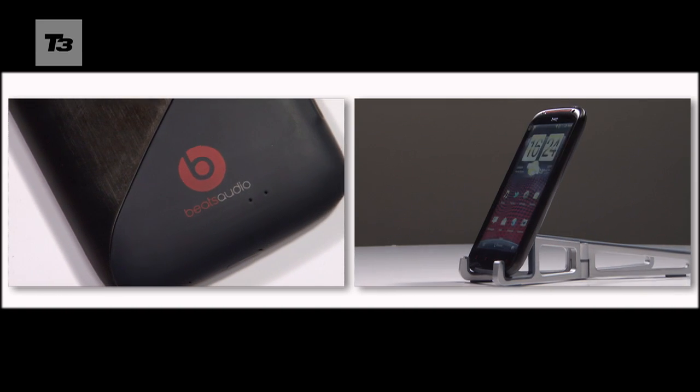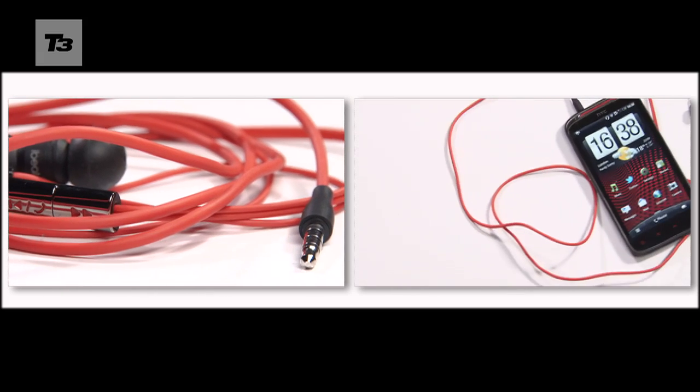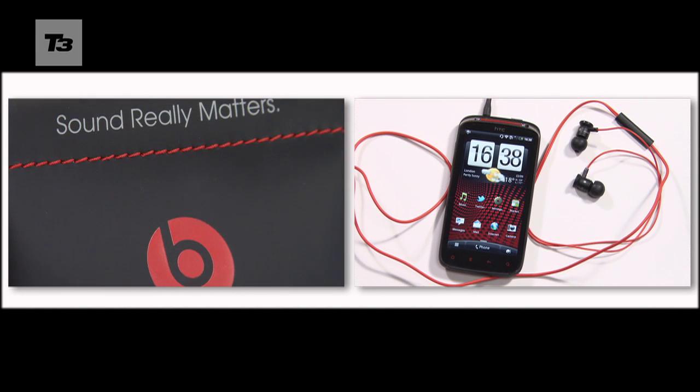The HTC Sensation XE will be available in October, but no word on pricing yet. For the latest HTC news, reviews and features, keep it locked to T3.com.